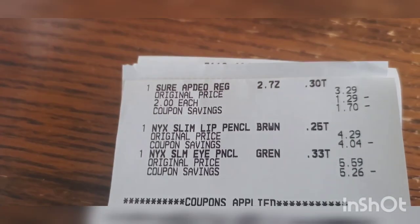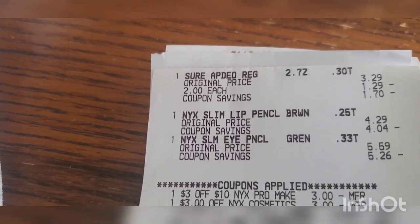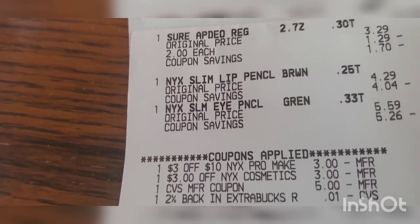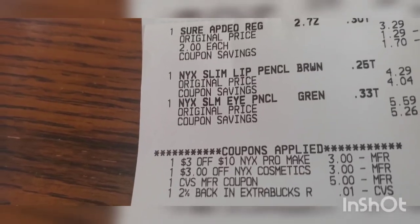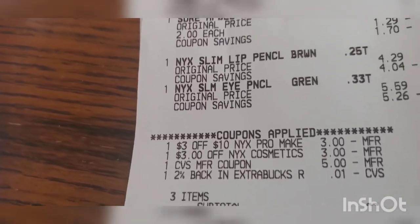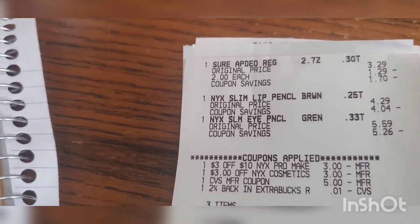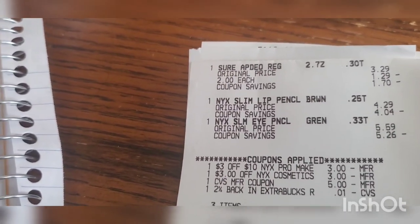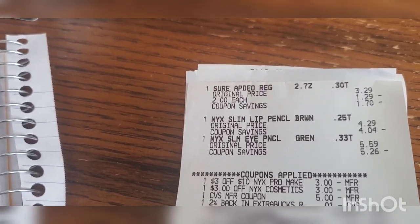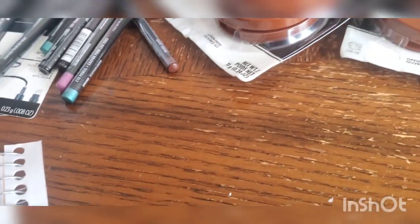For the Shore and NYX transaction: one Shore at two dollars, one NYX at $4.29, one NYX at $5.59 — subtotal $11.88. I had a three-off-ten NYX coupon, a three-dollar CRT, rolled five dollars in Extra Bucks, and a penny from my two-percent cash back. I paid 87 cents out of pocket and got eight dollars back, making those products not only free but a $2.12 money maker.